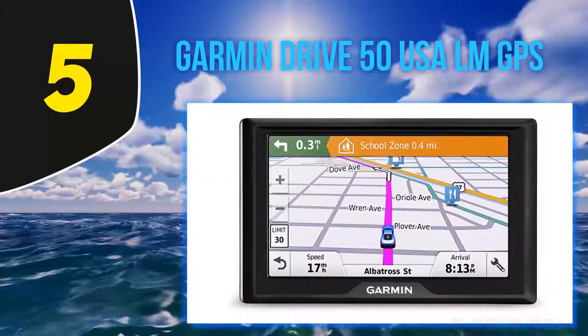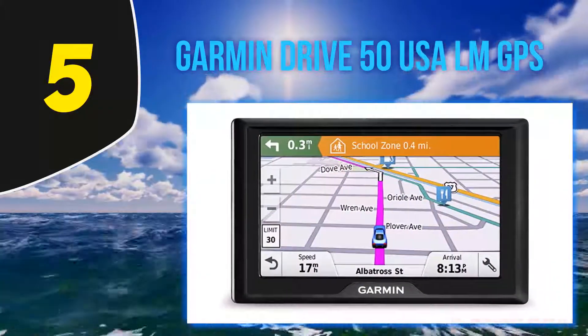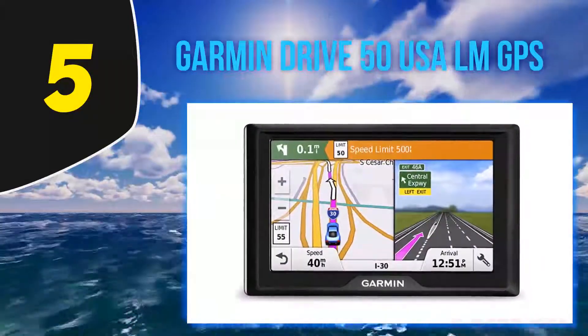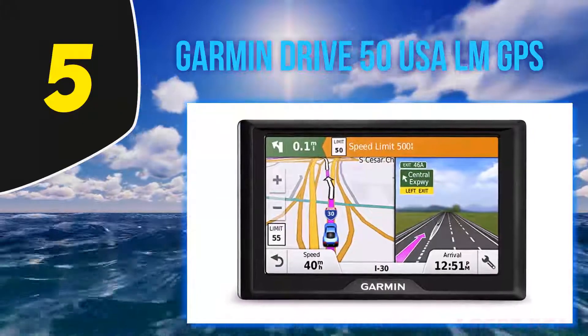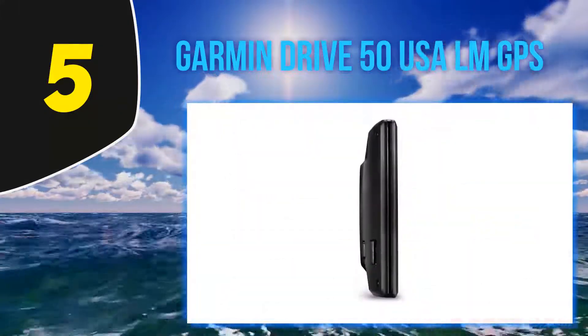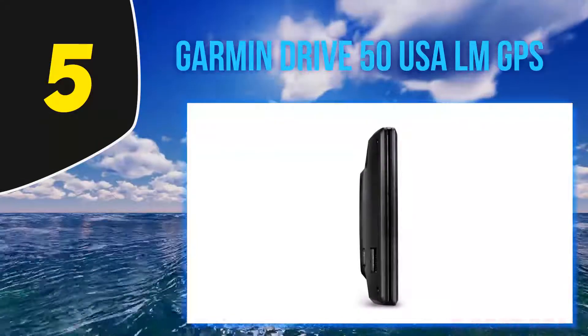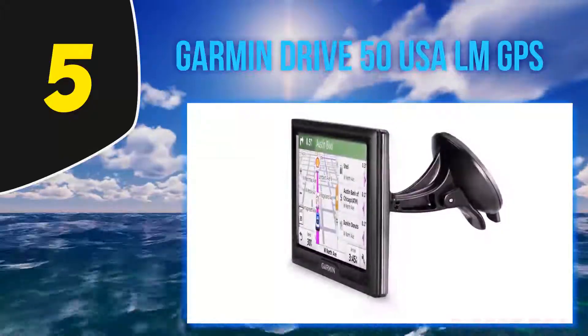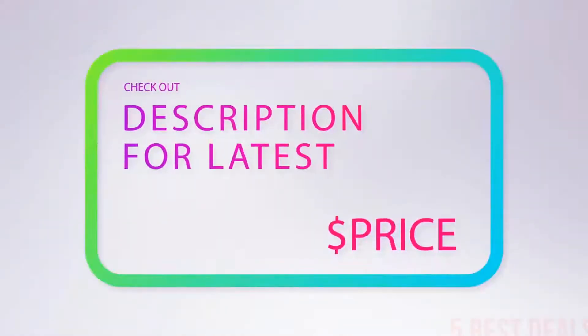Like other Garmin units, this one takes advantage of Foursquare for millions of points of interest. The Garmin Drive 50 LM also has direct access and the ability to pair with the BC30 wireless backup camera. Included in each box is the navigation unit preloaded with detailed maps for either the lower 49 states of the US or Canada, a vehicle power cable, vehicle suction cup mount, USB cable, and quick start manual.